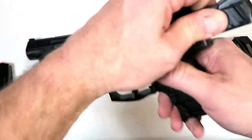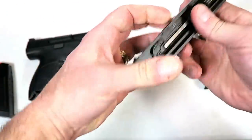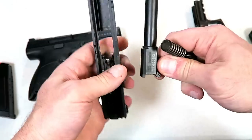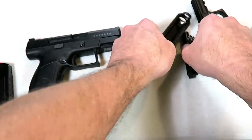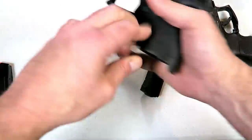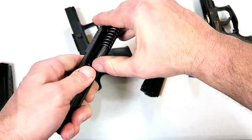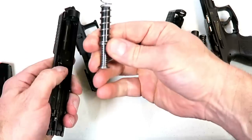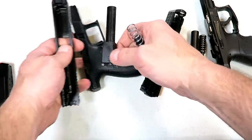Let's take a look at the internals. Both are very simple to take apart and reassemble. There's your barrel, captured recoil spring, and guide rod for the HK. The CZ disassembles just as easily, albeit a bit different — the dual recoil spring is not captured, but it really doesn't make a difference.